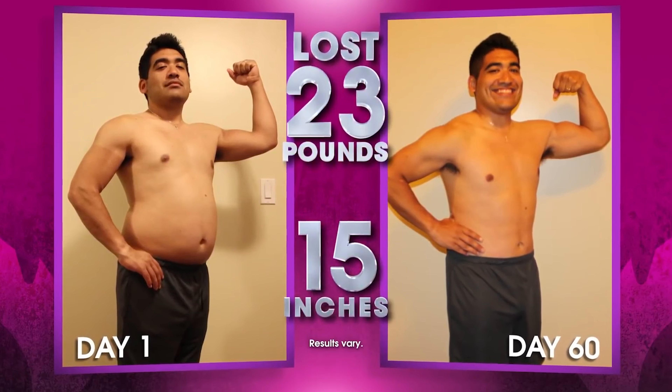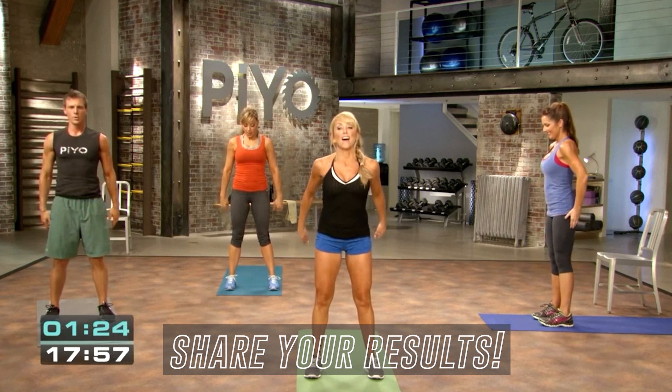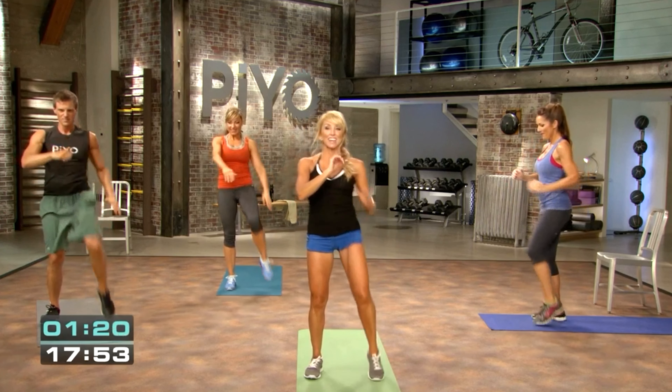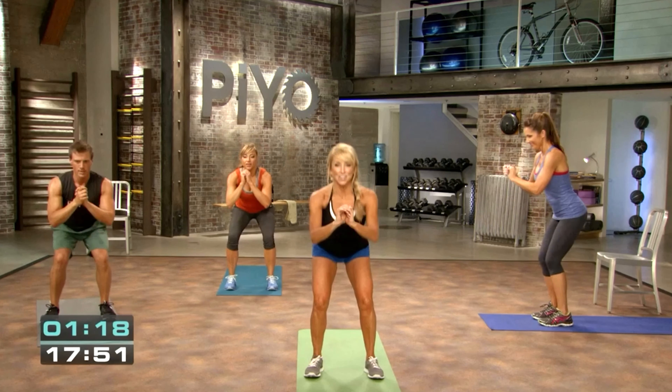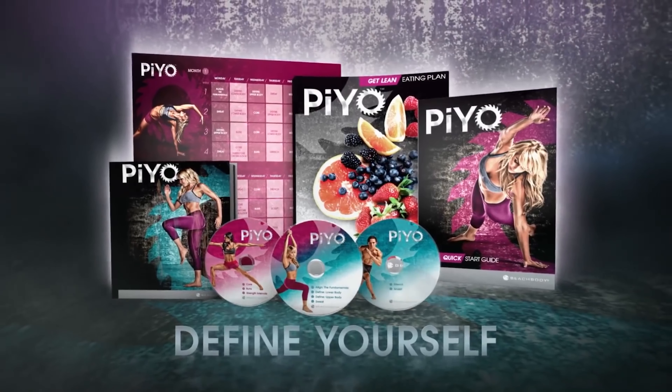As with any Beachbody program, I'd advise that you follow the calendar. Each week is perfectly designed to get you the best results, so stick to the calendar. When you start, don't forget to take your before photo, and once you've completed the program, take your after photo and let the results speak for themselves. Be proud of what you've achieved and share your results on social media — your amazing progress will encourage and inspire others.